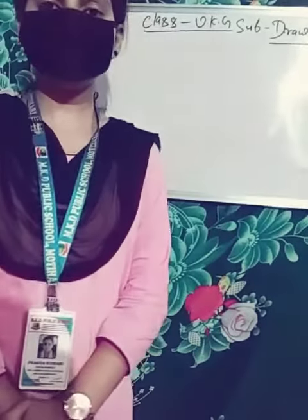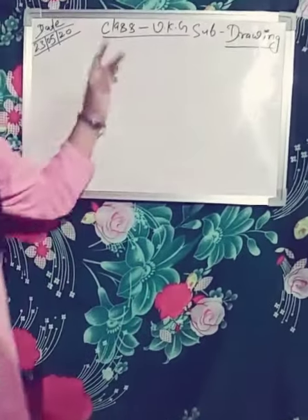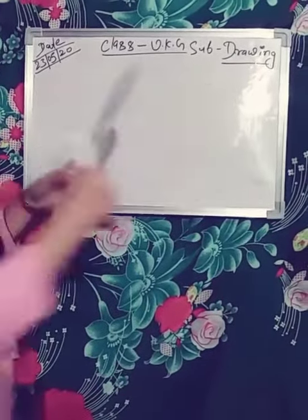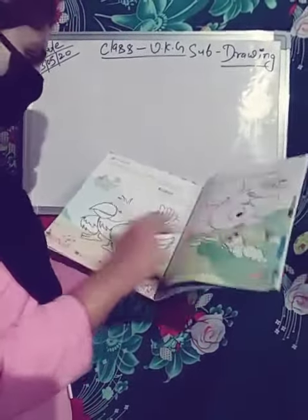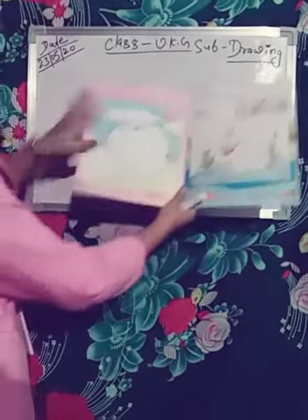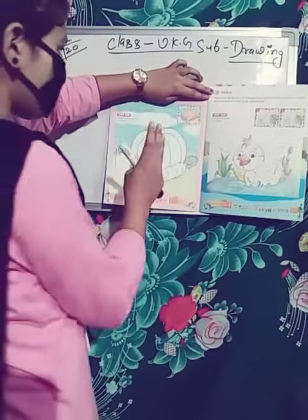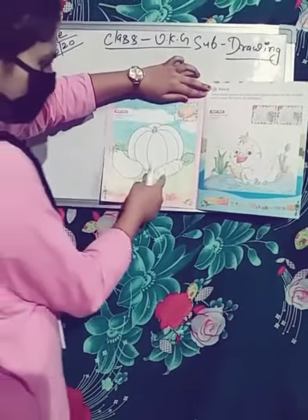Hello everyone, how are you? As you know, today is Saturday, so our today's subject is drawing and writing. First of all, drawing — this is your drawing book and you have filled two pictures. The third picture is pumpkin, see that. This picture is today's picture, we have to color it. There are three pictures from the vegetables: this is pumpkin, brinjals, and carrots.